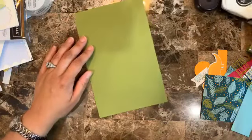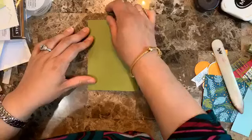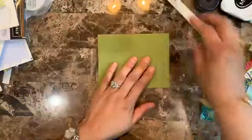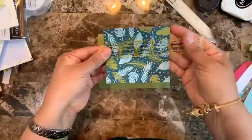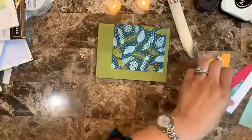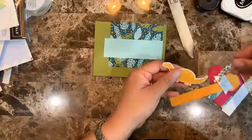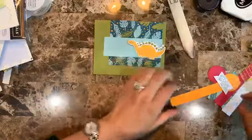For card number one, the base is Old Olive at eight and a half by five and a half, folded in half. Use your bone folder to get a crisp crease. I have a piece of design series paper that is four by three and a half, and a piece of Pool Party that is four and a half by one and a half. I also have a die-cut dino ready.